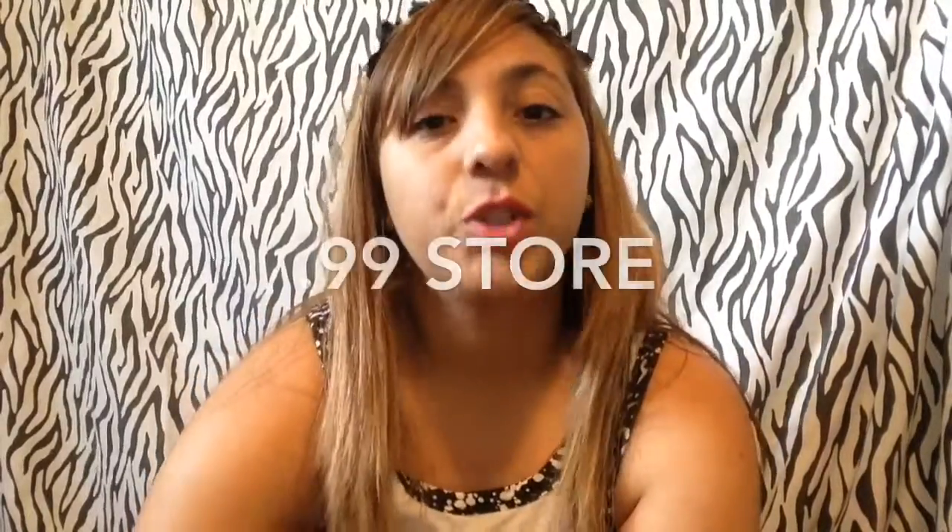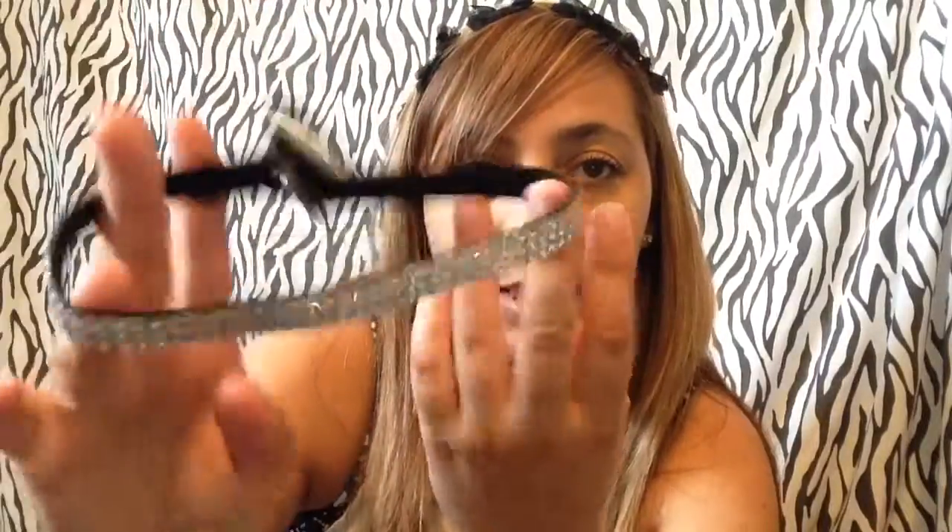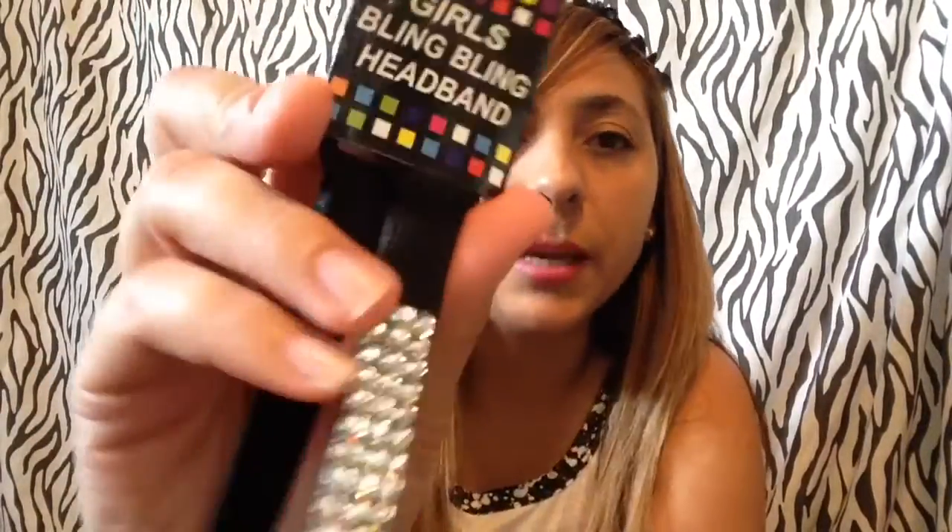Now I'll show you what I got at the 99 cent store — and there are also a lot of hair accessories. The first one I got was this one — I love the stripes and I love the pearls, go check it out and pick one up. I also have these bling bling headbands, which are from the girls bling bling headband brand.